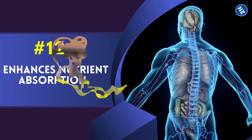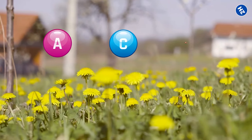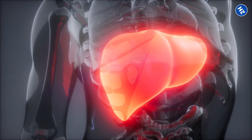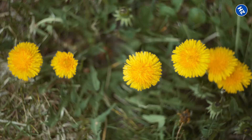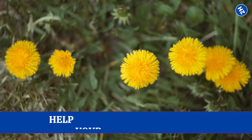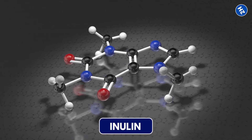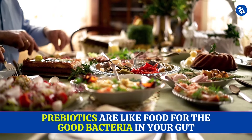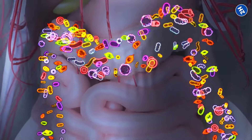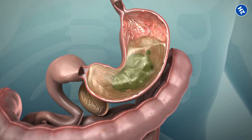Number 12: Enhances Nutrient Absorption. Dandelion root is packed with good stuff like vitamins A, C, and K, as well as minerals like iron and potassium — nutrients that are fuel for your liver, helping it do its job better. Dandelion root also contains compounds that help your body absorb those nutrients more efficiently. One of these is inulin, which acts like a prebiotic in your gut. Prebiotics are like food for the good bacteria in your gut, and when these bacteria are happy and well-fed, they do a better job of breaking down food and absorbing nutrients.